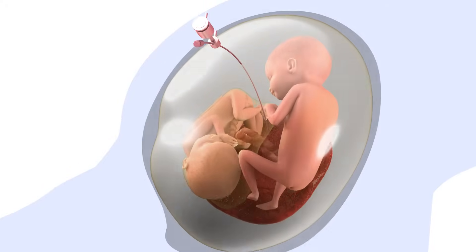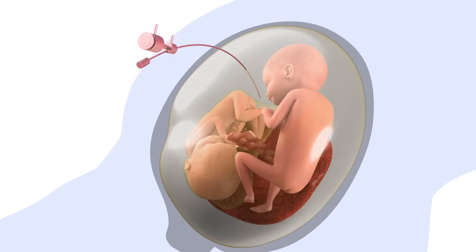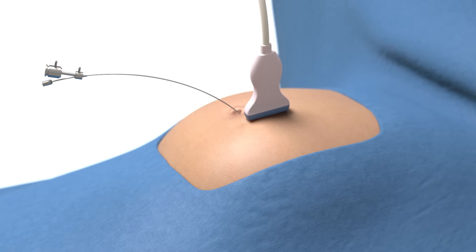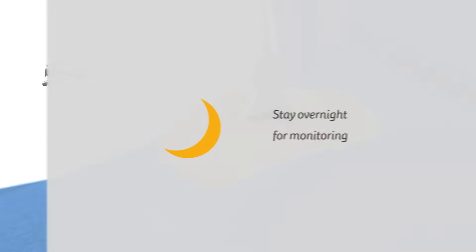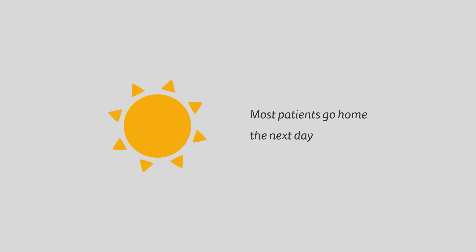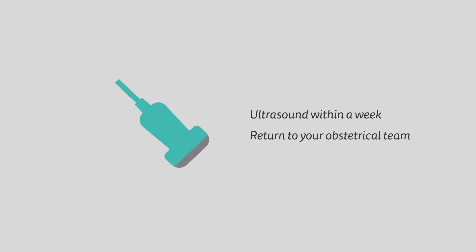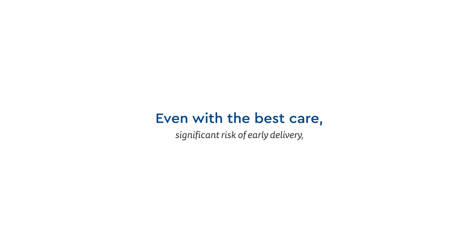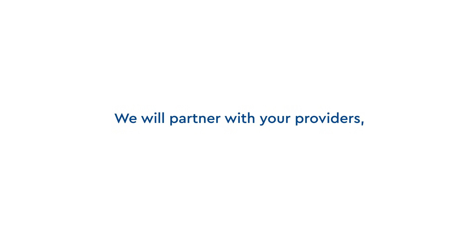Finally, the surgeon removes the excess amniotic fluid from the recipient's sac. After the procedure, you will stay overnight as you recover from surgery. In most cases, patients can go home the next day. We usually recommend an ultrasound within a week after surgery before returning to care with your obstetrical team. Even with the best care, there is a significant risk of early delivery and other complications, so we will continue to partner with your providers to ensure the best care for your pregnancy.